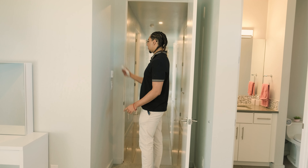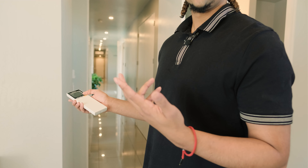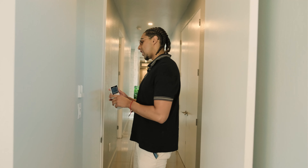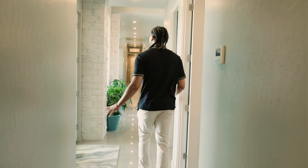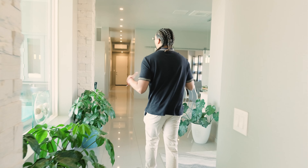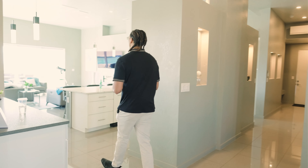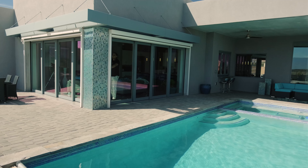Every room has its own thermostat control for the individual air conditioning unit, including the primary living area. Throughout the home you'll also notice beautiful stone pillars. Now you might wonder why this house is listed at 1.495 million — this home sits on sacred land, and just behind that wall is Petroglyphs National Monument, which is North America's largest petroglyphs site. Pretty cool. Let's head outside because the backyard is an oasis.